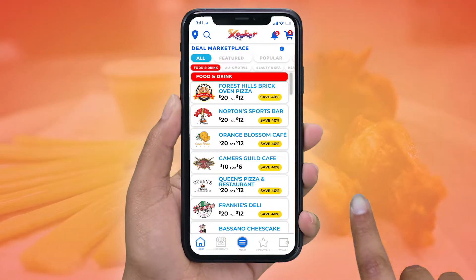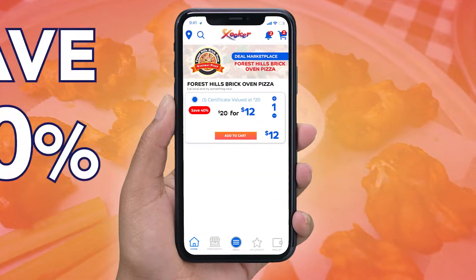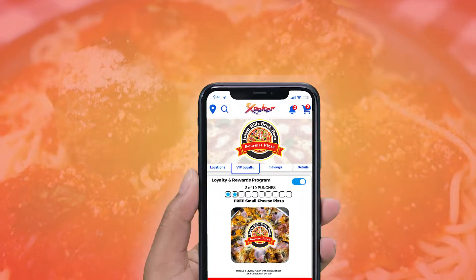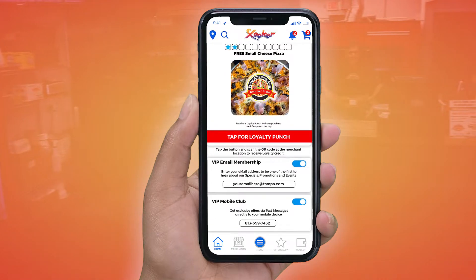Go to the Deal Marketplace section of the free Zooker app. Select their deal and save. Purchase the deal and save 40% while knowing you're helping a local restaurant. While on the Zooker app, join their VIP loyalty club and receive exclusive offers via email and text message.